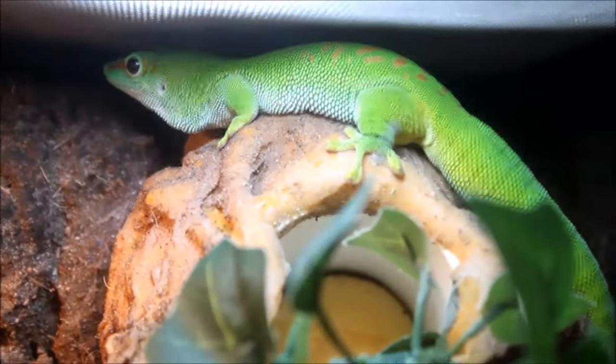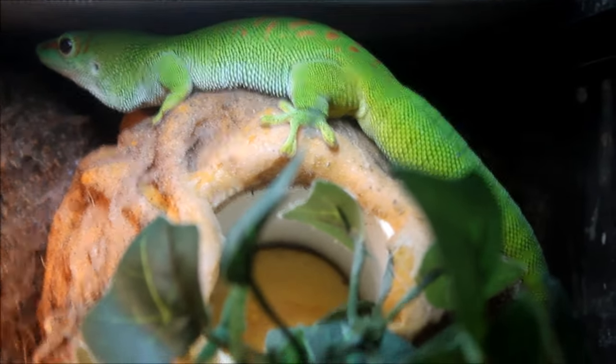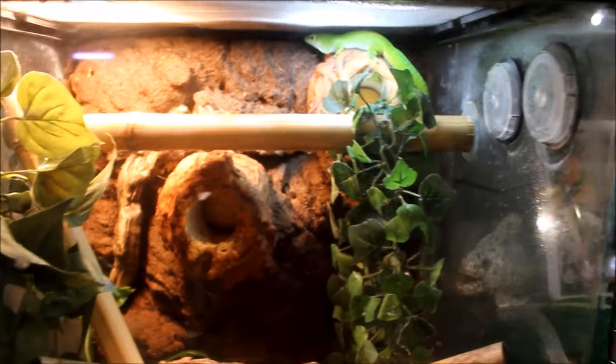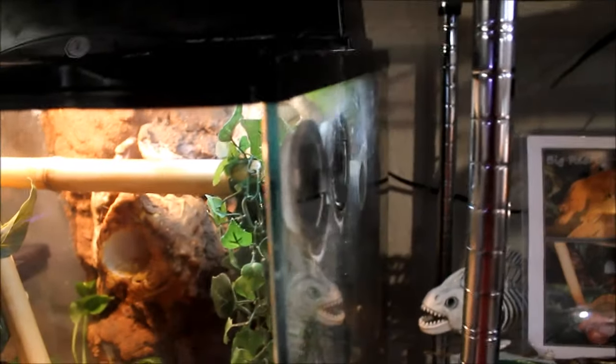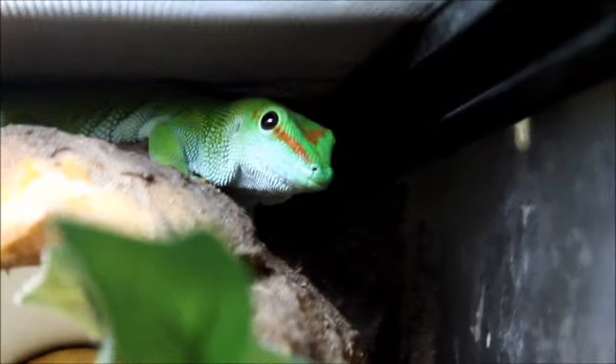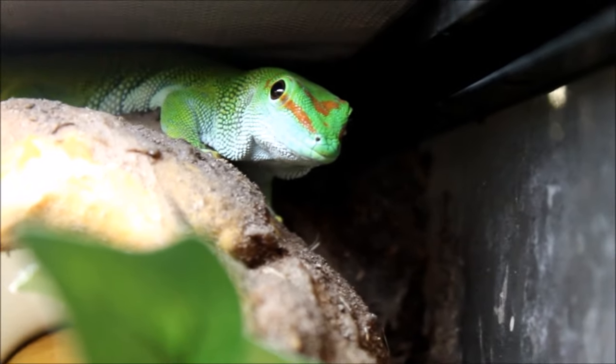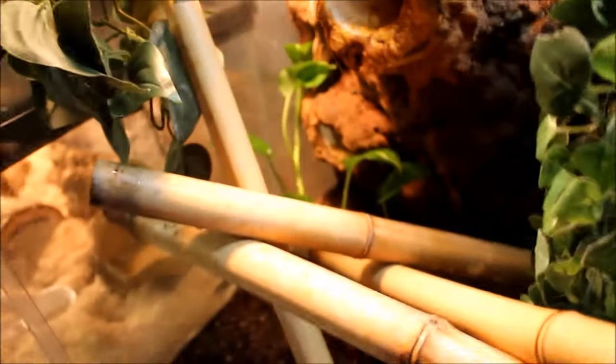Over here we have Big Mama, the giant day gecko. Looking fat and happy — look at the size of her tail! She laid eggs recently and they've got them incubating, even though she lives all alone now — she used to have a mate. These guys are beautiful to look at but not much for a pet you can hold. There's pothos in there too and that seems to be taking off pretty good.